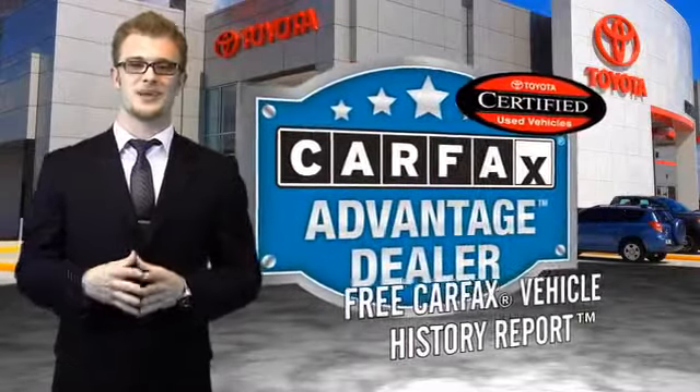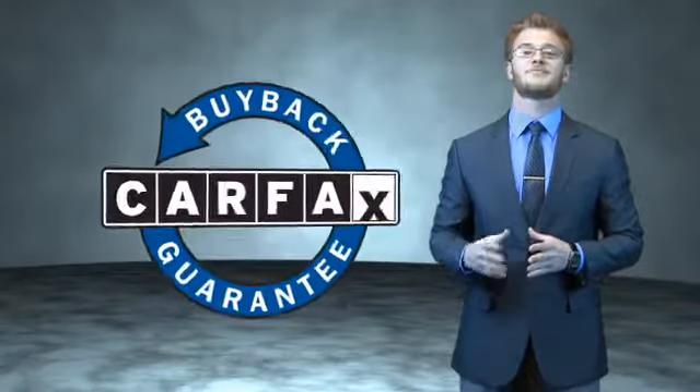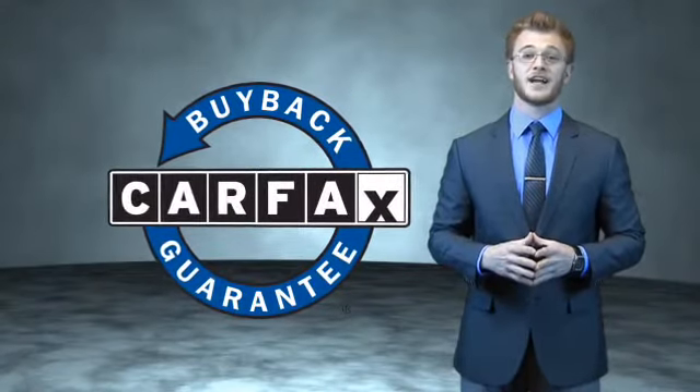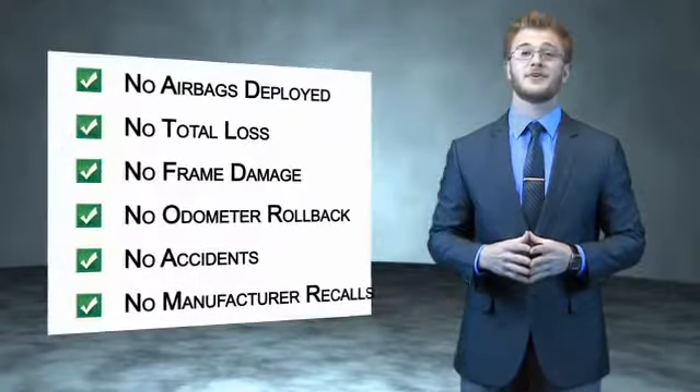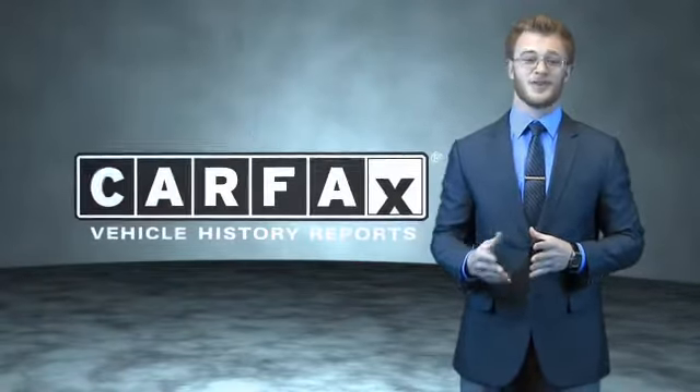Toyota — let's go places. This is a Carfax one-owner vehicle which qualifies for the Carfax buyback guarantee. Be sure to find a complimentary copy of the Carfax Vehicle History Report online or contact the dealership. Just say, show me the Carfax.